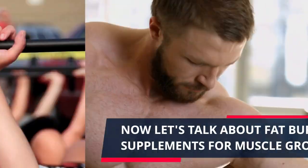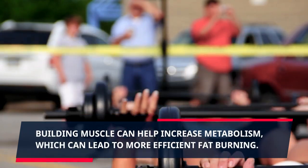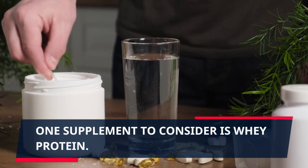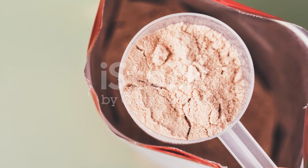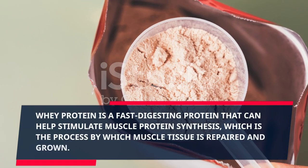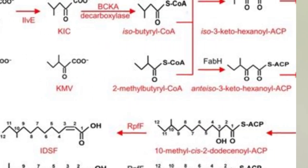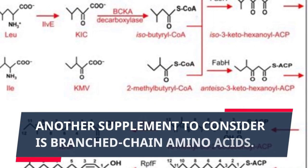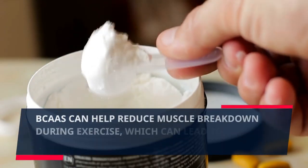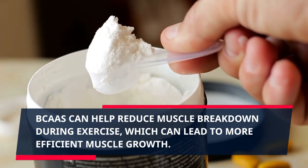Now let's talk about fat burning supplements for muscle growth. Building muscle can help increase metabolism, which can lead to more efficient fat burning. One supplement to consider is whey protein, a fast-digesting protein that can help stimulate muscle protein synthesis — the process by which muscle tissue is repaired and grown. Another supplement to consider is branched-chain amino acids. BCAAs can help reduce muscle breakdown during exercise, leading to more efficient muscle growth.